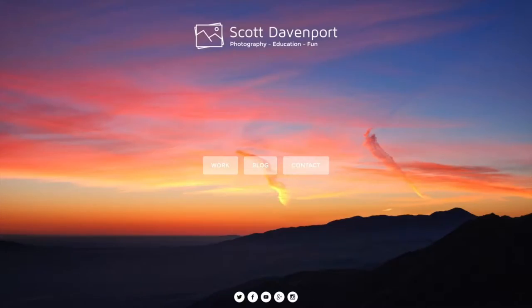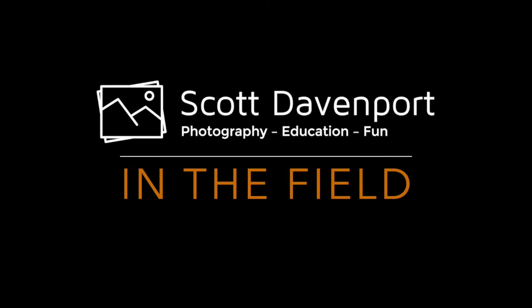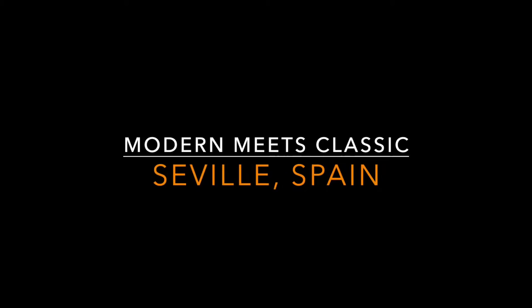This week on In the Field, a mix of classic and modern architecture in Seville, Spain.